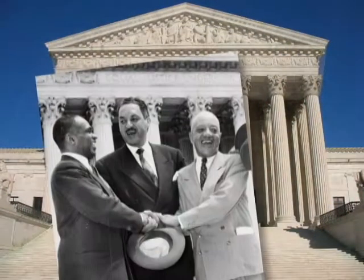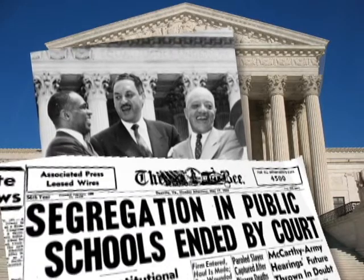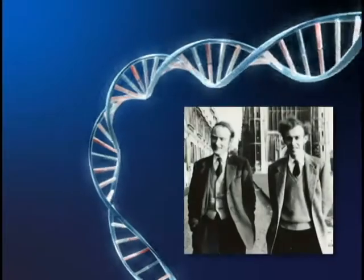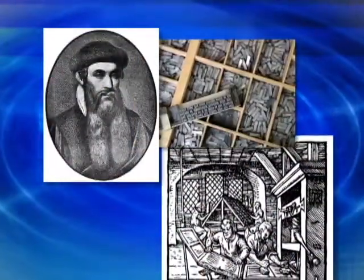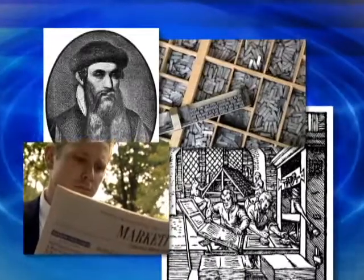When an event is so pivotal as to render all that comes after it truly different from what came before, we call it a landmark. There are landmark court decisions that redefine principles in such a way that they virtually deflect history from its accustomed course. There are landmark scientific discoveries that enable us to understand life in ways that were not possible before. There are technology landmarks whose impact is so dramatic as to become the point of reference for future progress.